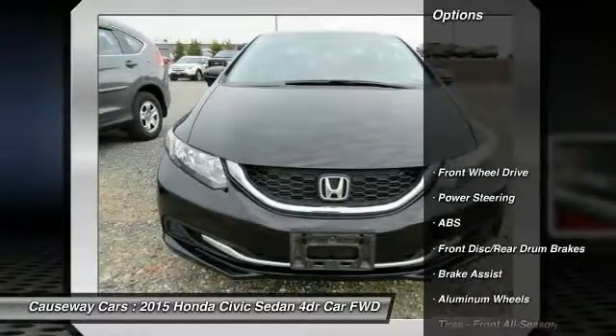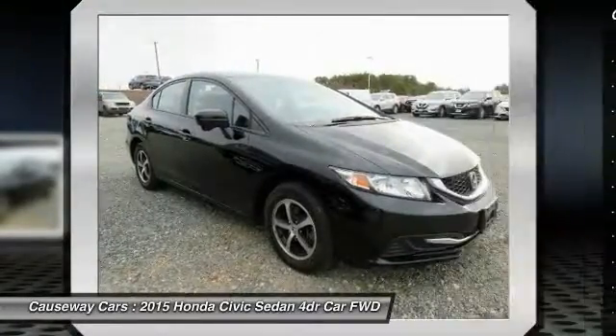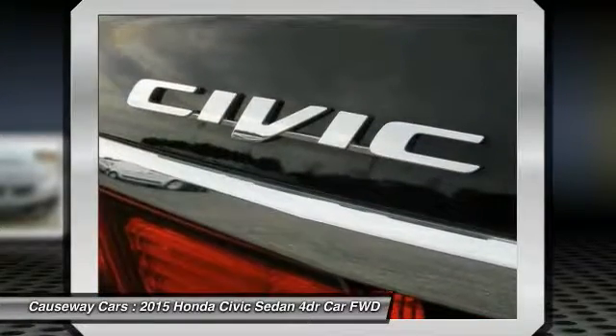Here are some of this vehicle's great options: keyless entry, stability control, steering wheel audio controls, anti-lock braking system, backup camera, traction control, Bluetooth, power steering, adjustable steering wheel, and driver airbag.